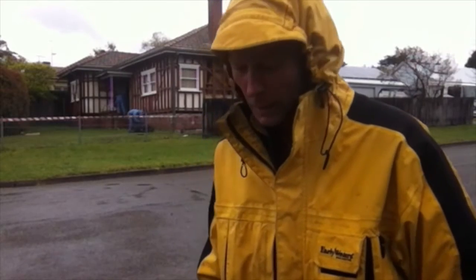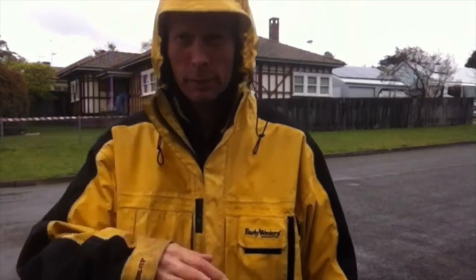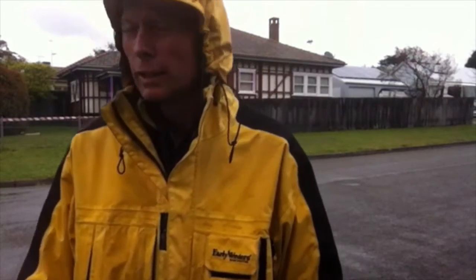A bit of rain around, but that's actually quite good because it helps keep the dust down and makes sure that the asbestos fibers aren't getting blown around the neighborhood. One of the nice things about this particular house is that it doesn't have any asbestos on the inside — well, as far as we know.